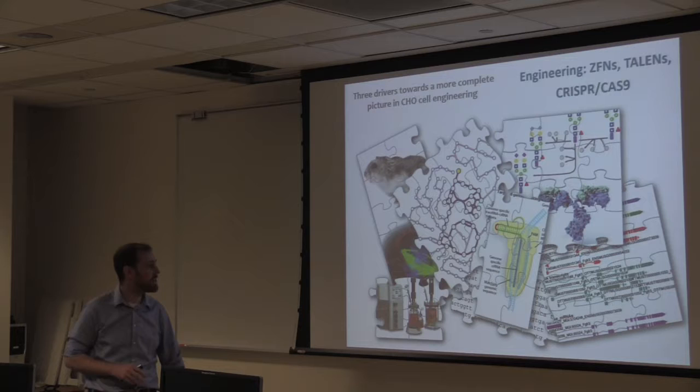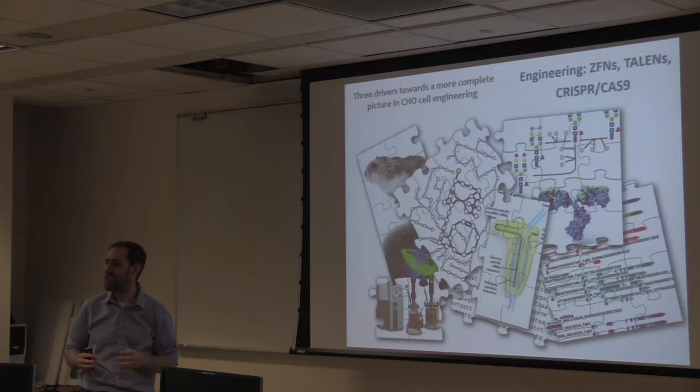It just so happened that a few years ago, we finally got efficient genome editing tools, so we can actually go in and start mixing and matching, swapping things in and out of these cells. Now we can finally think about engineering these cells.